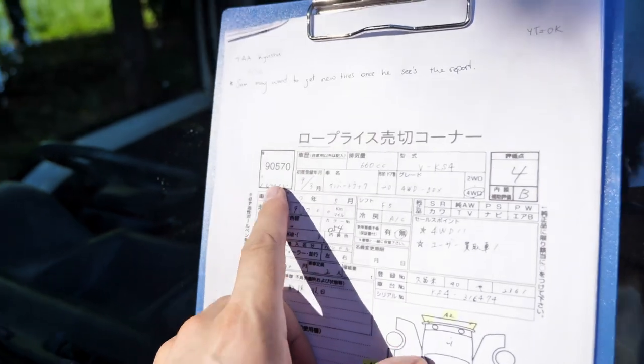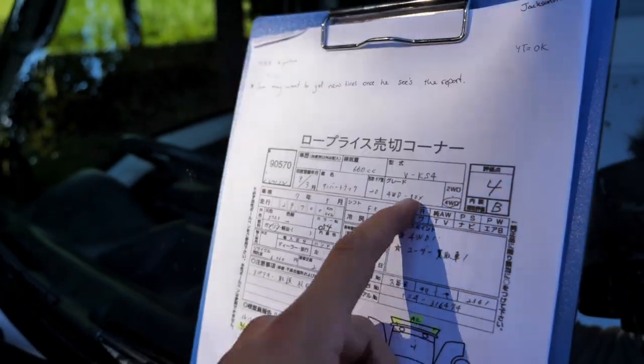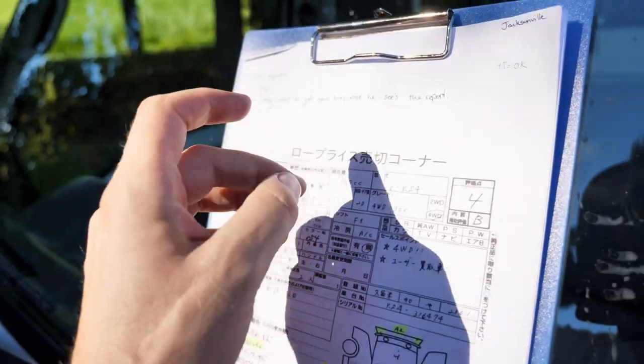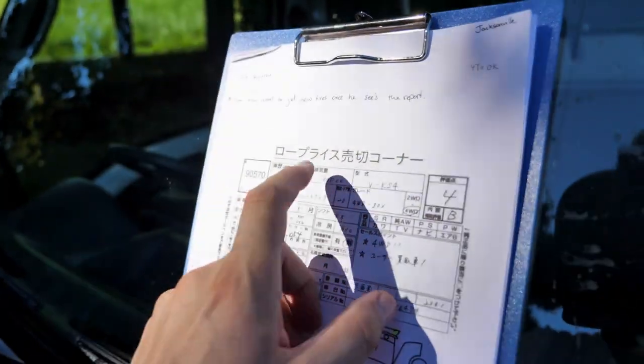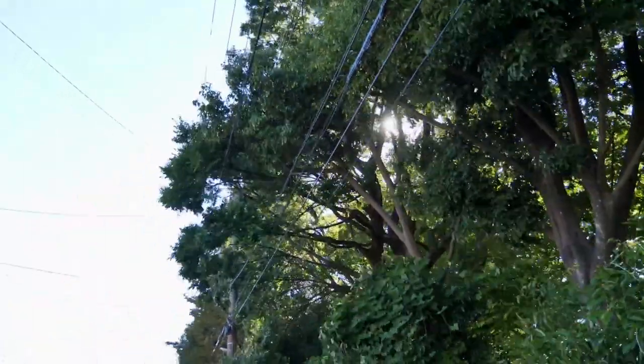Let's go ahead and translate this inspection sheet. It's a 1997 Sambar truck, four-wheel drive, SDX, 660cc. Four-cylinder engine. Auction rate for interior: B. 29,700 kilometers.